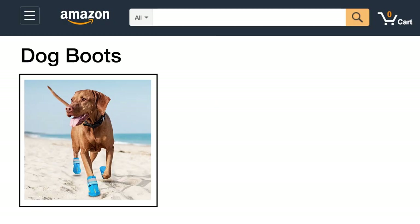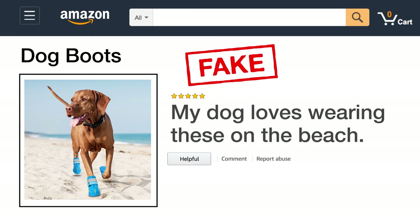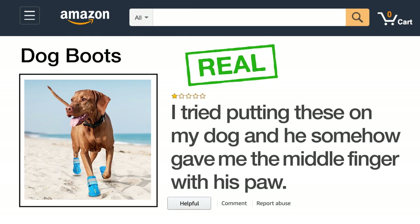I look great. Took me two hours to do that. Next up, here's a set of dog boots. The fake review says: my dog loves wearing these on the beach. The real review says: I tried putting these on my dog and he somehow gave me the middle finger with his paw.